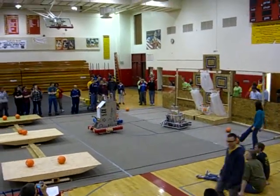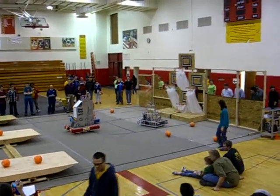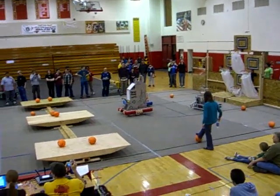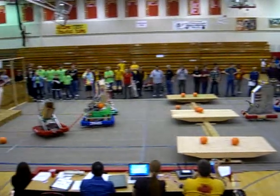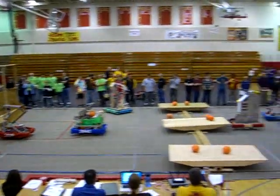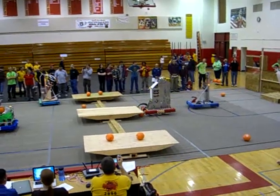For the first time today, we have a match with all three robots on the floor at once. Boulder High on the right, two more robots over there, and the other robots on this side. We have a robot making a move here.